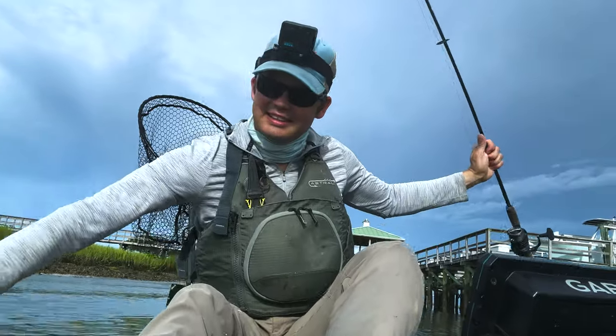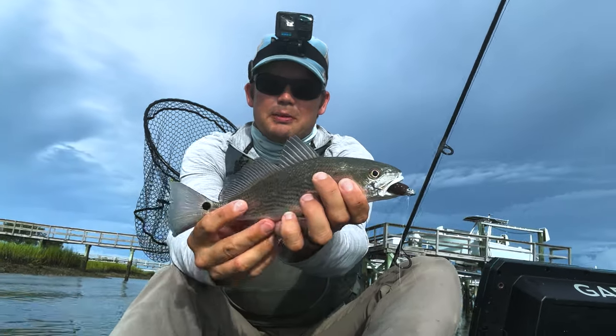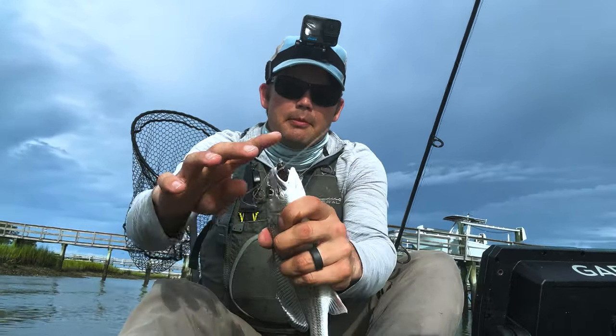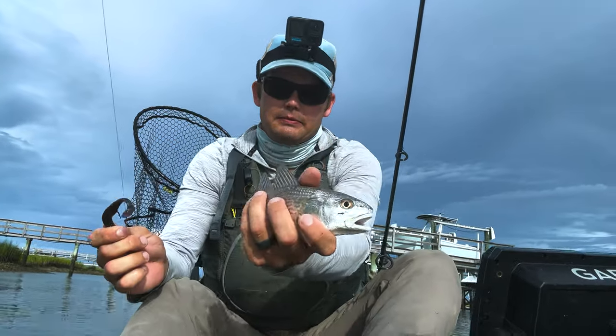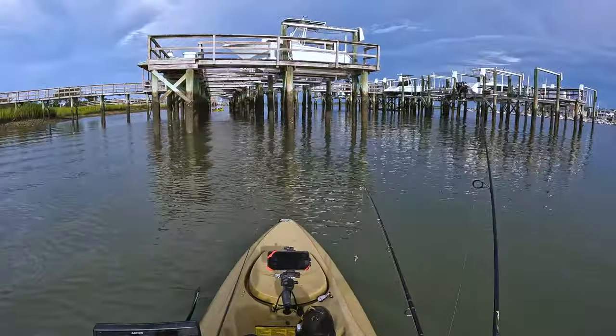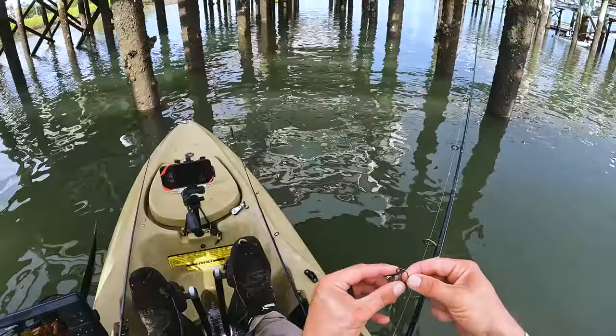That is tiny. Now I just need a trout. It barely counts as my redfish, but it does. I'm on my way to my slam. Redfish, check.